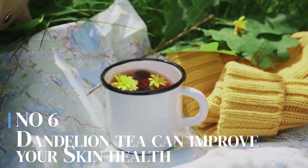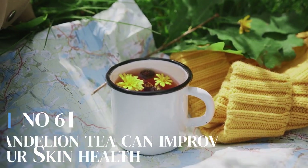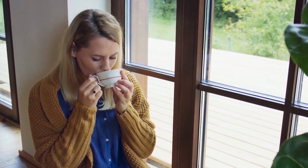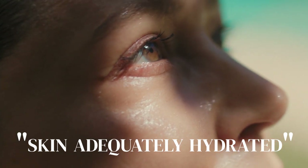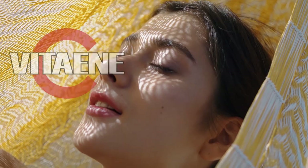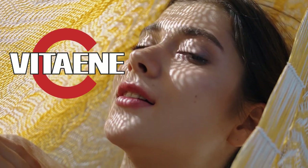Number 6: Dandelion tea can improve your skin health. Staying hydrated is essential for maintaining healthy skin. Dandelion tea can contribute to your daily fluid intake and help keep your skin adequately hydrated. Proper hydration enhances skin elasticity, reduces dryness, and promotes a more youthful appearance. Dandelion tea also contains several vitamins and minerals that can be very good for your skin. For example, it contains vitamin C, which helps with collagen production, a protein that provides structure and elasticity to your skin.